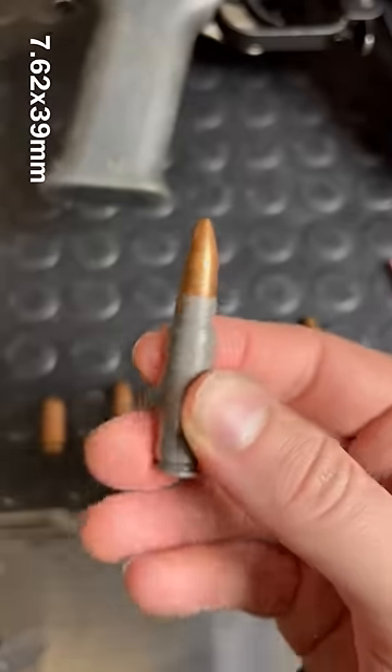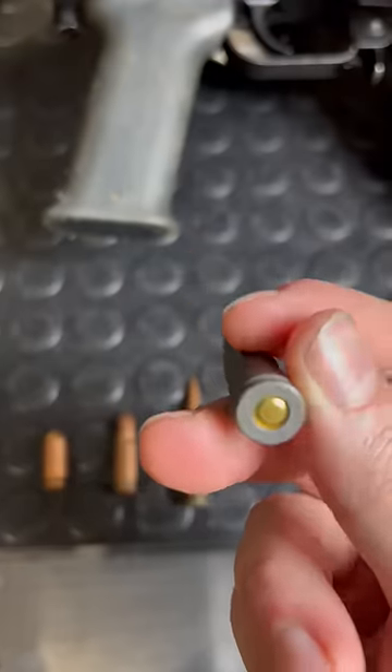Then the OG, the 7.62x39mm — the AK round — produced since 1943.